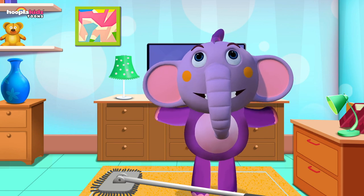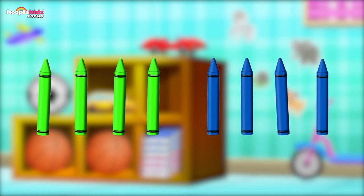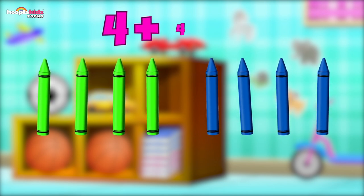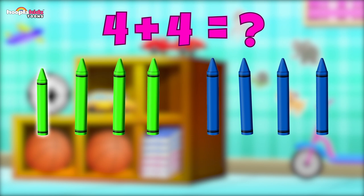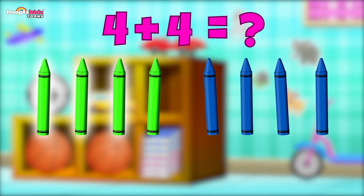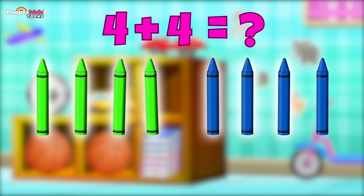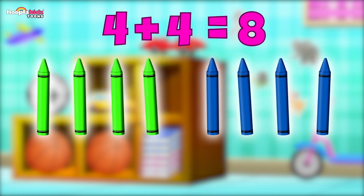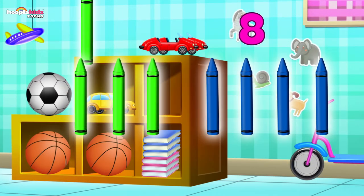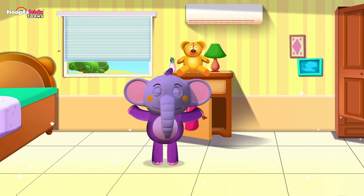How about some crayons? I've got so many crayons! How many? Four green crayons and four blue crayons — one, two, three, four, five, six, seven, eight. Four plus four is eight! Good job, well done! Up they go on the shelf. My room looks so clean now — thanks for helping! Bye!